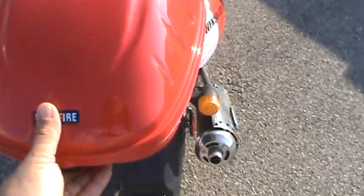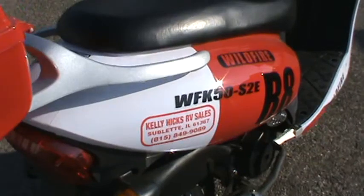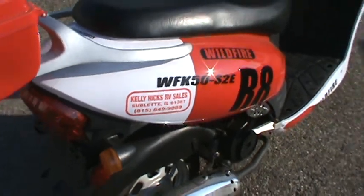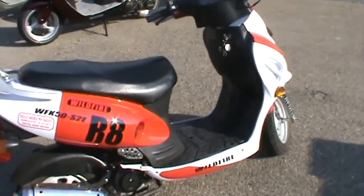The trunks and windshields are optional and they're 50 bucks each. Come and see us, we're located right on US Route 52 in Sublette, Illinois. Phone number 815-849-9089. I'll sell you a scooter or an RV.